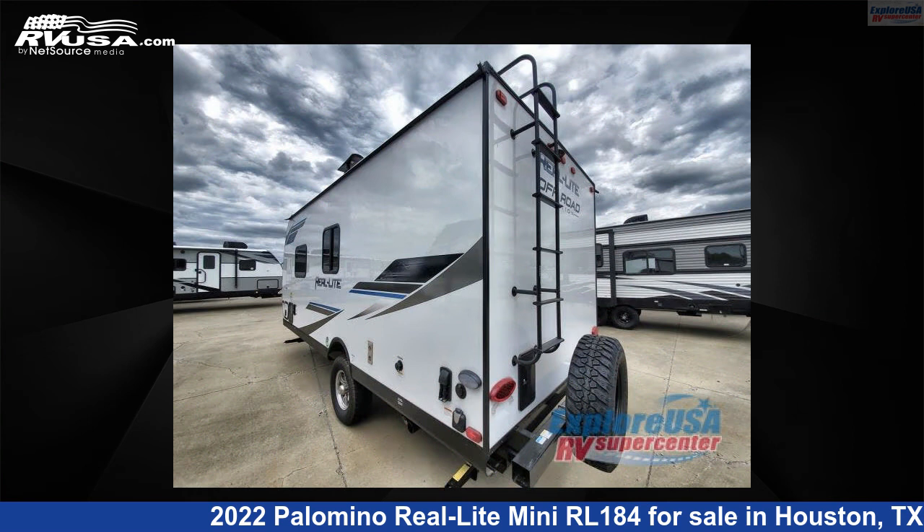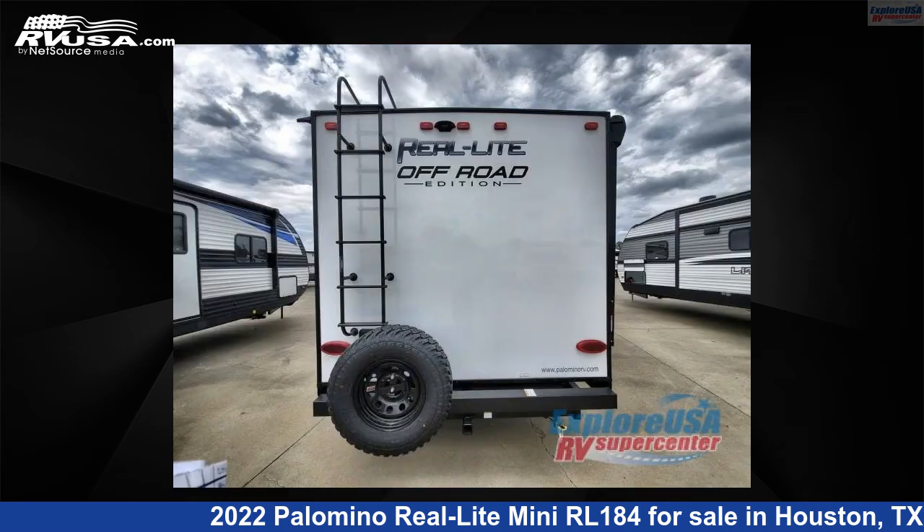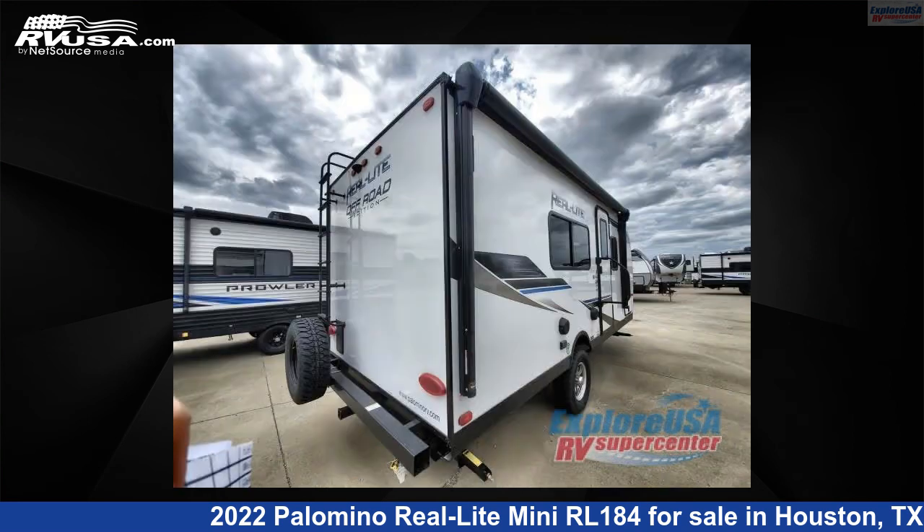This new Palomino is 21 feet 0 inches in length and features a driftwood interior, sleeps 3, and 44 gallons fresh water capacity. The floor plan layout of this travel trailer features Murphy Bed, Rear Bath.